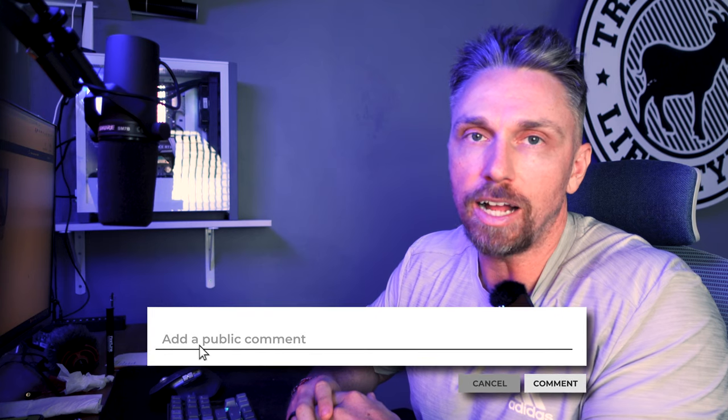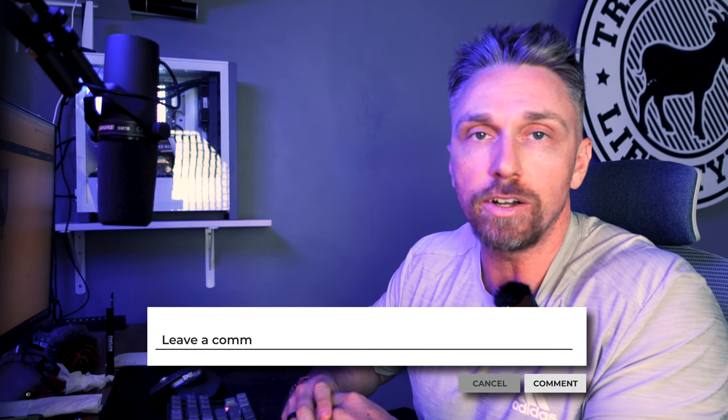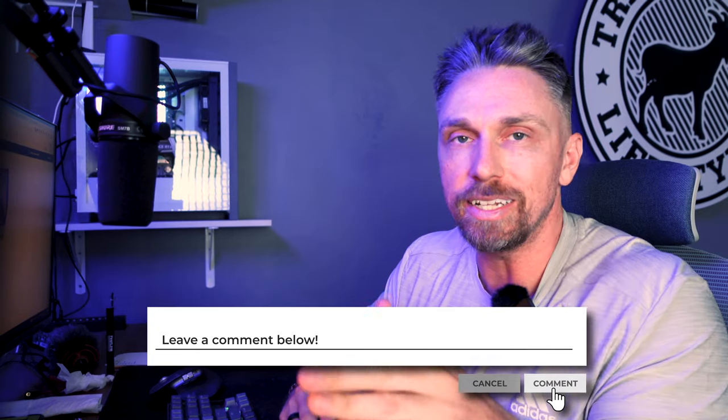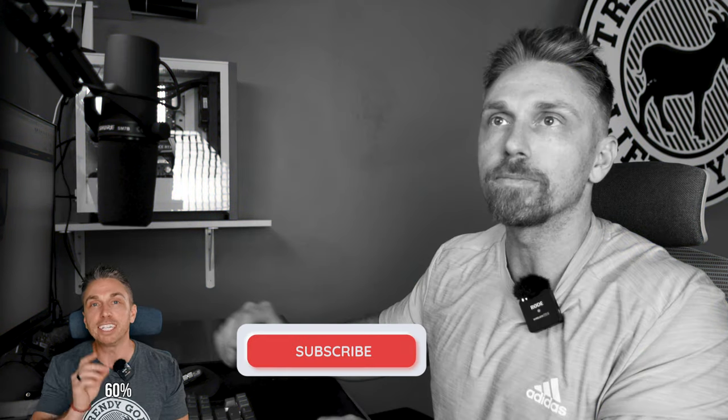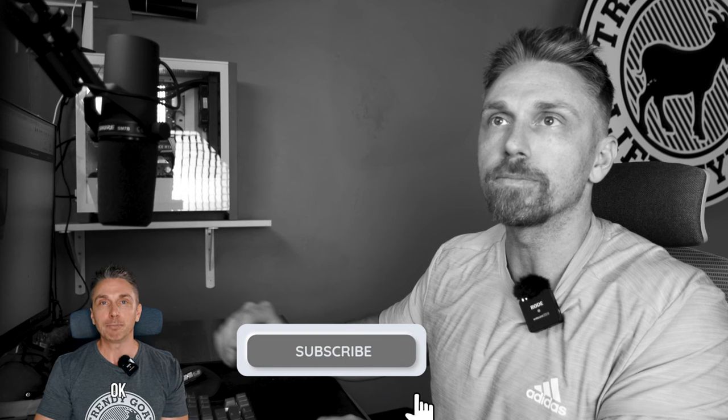That's the complete list of things you need to know about Citibank before you apply. If we missed anything, comment below. Thanks for watching — and 60% of you aren't subscribed yet, so make sure to subscribe.